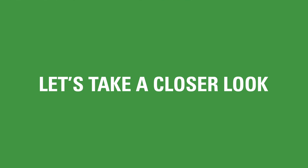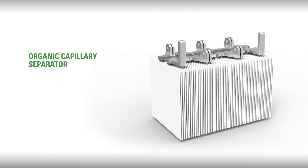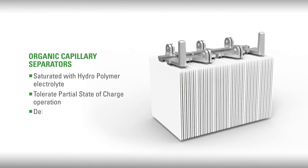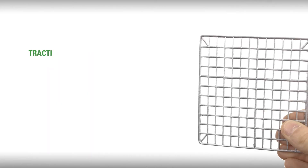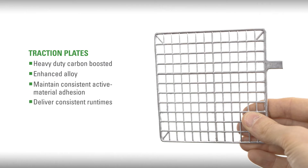So, let's take a closer look. Organic capillary separators fully saturated with hydropolymer electrolyte tolerate partial state-of-charge operation and deliver better cyclic performance, even when deeply discharged under a wide range of temperature conditions. Heavy-duty carbon-boosted and enhanced alloy traction plates that maintain consistent active material adhesion deliver consistent run times and extend battery service life by resisting corrosion.